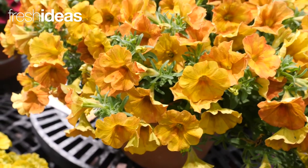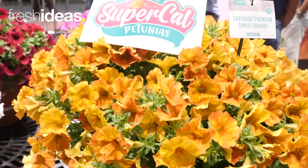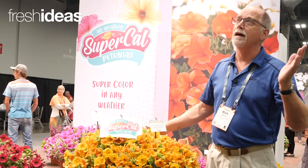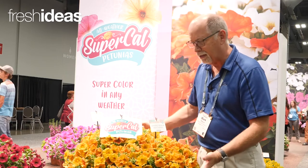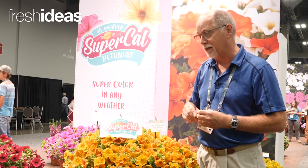Combining that heat tolerance with colors like this, we've now opened the opportunity for a fall petunia market. Growing this in July and August — the heat was never really a possibility in the past — but with SuperCal you can handle that heat and have these wonderful baskets and planters for your spring or fall autumn sales.